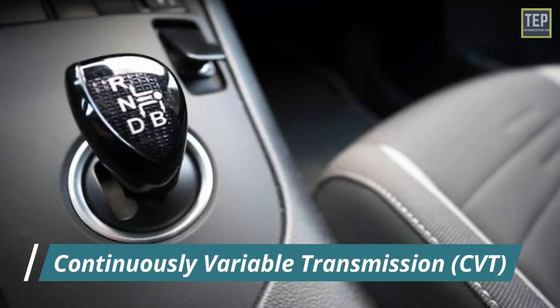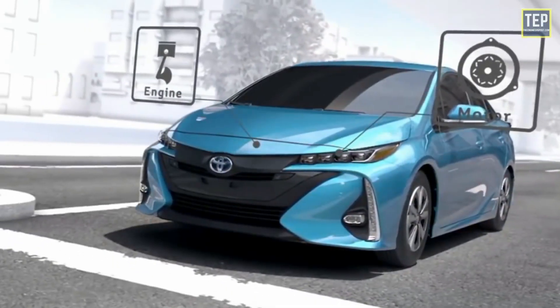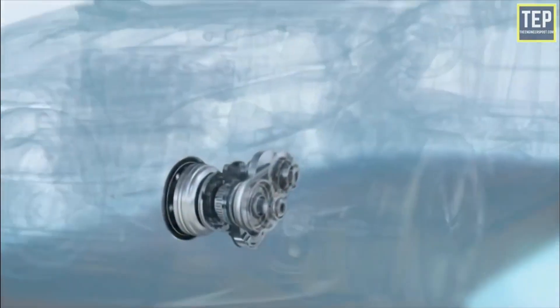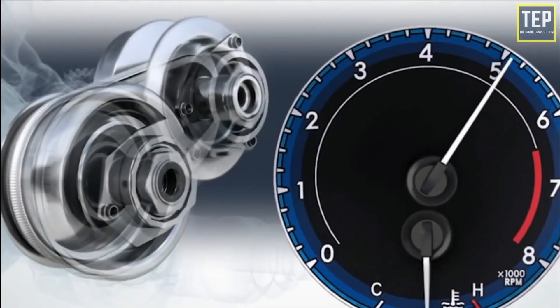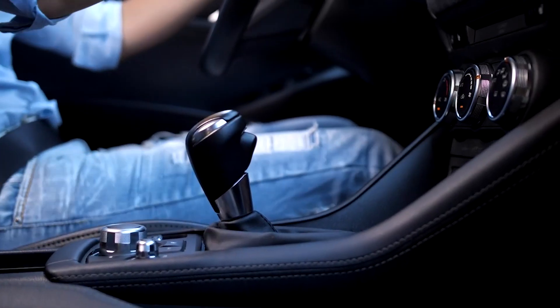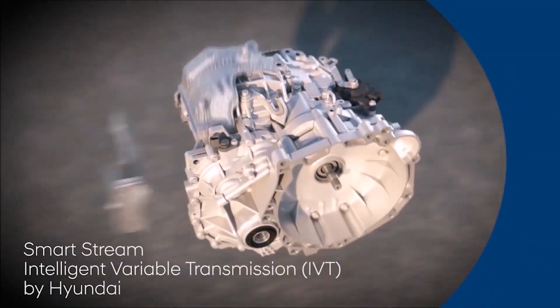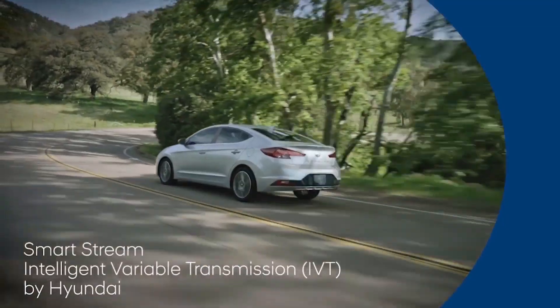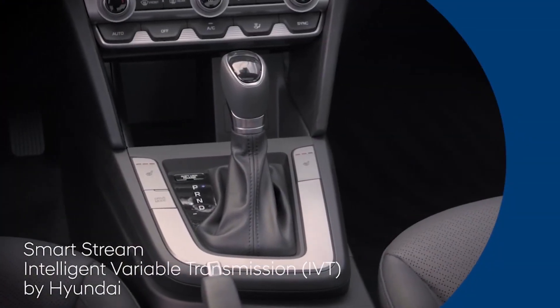Next up is the CVT or continuously variable transmission — the most boring type of transmission from a driver's perspective. A CVT uses a system of belts and pulleys to provide an infinite number of gear ratios, making it the smoothest transmission mentioned in this video. That means it also doesn't need a clutch. The biggest drawback of a CVT is the sensation of lack of power and control. You know how on the highway you shift down a gear to get that extra torque to overtake someone? Yeah, you're not going to do that in a CVT. An honorable mention here is Hyundai's IVT, the Intelligent Variable Transmission — a type of CVT, but designed to produce the shift pattern of a manual without a clutch.